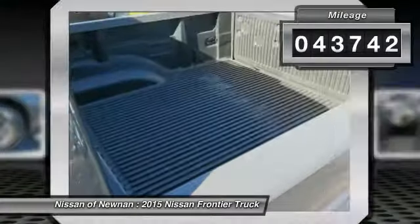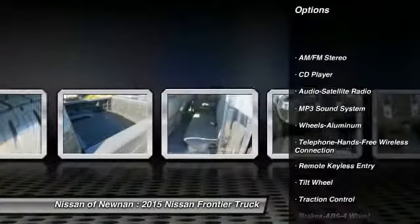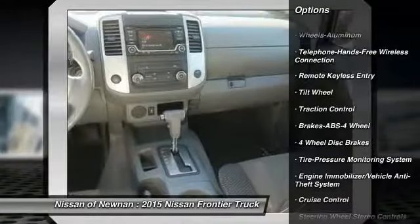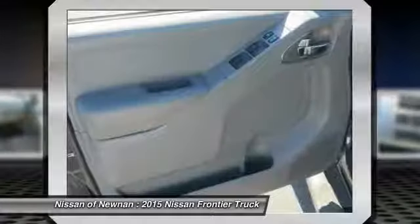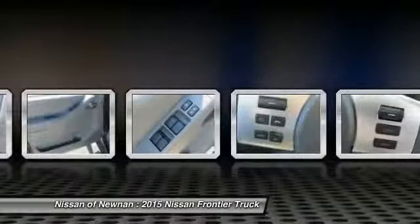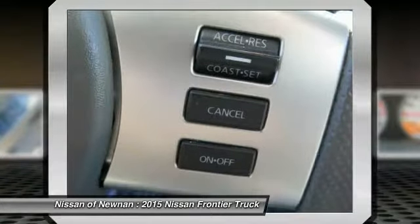Here are some of this vehicle's great options: traction control, anti-lock braking system, air conditioning, Bluetooth wireless data link for hands-free phone, power steering, aluminum wheels, cruise control, AM FM stereo radio, bucket seats, and power windows. This beauty is sure to make you the talk of the neighborhood, so call or drop in for a test drive today.